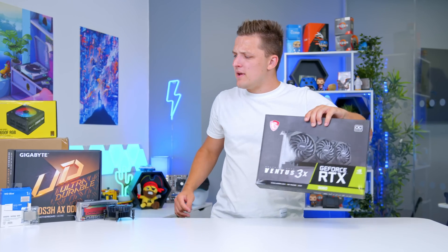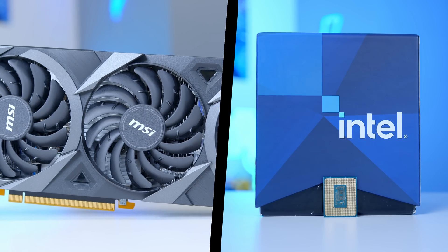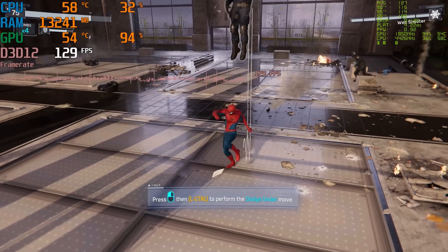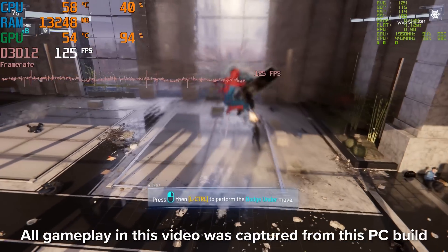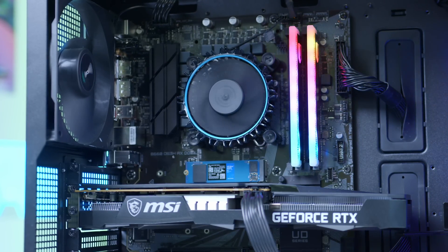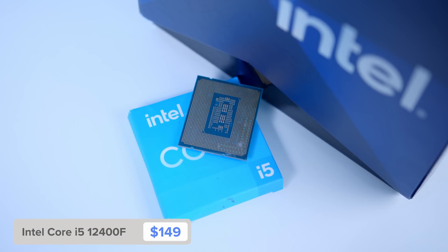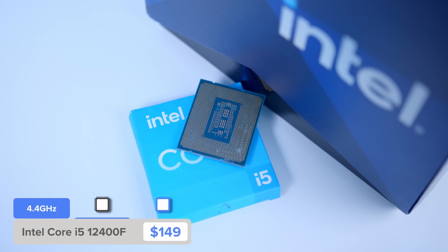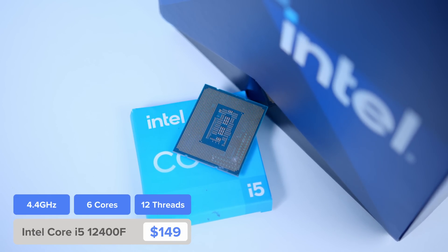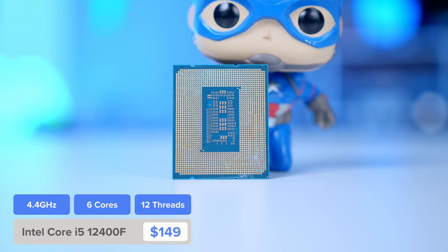Let's kick things off by taking a look at our GPU and CPU combo. These are the two most important and detrimental parts when it comes to gaming performance, and will largely define what you're able to achieve in any of the latest titles. For the processor, I've picked up the Intel Core i5-12400F. This is the cheapest 12th generation i5 CPU you can find, that still boasts fast clock speeds and awesome gaming performance.